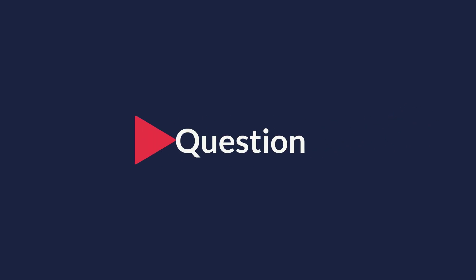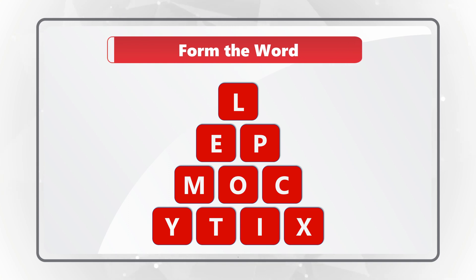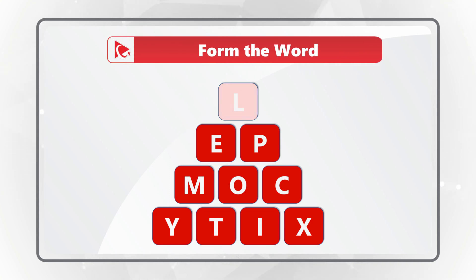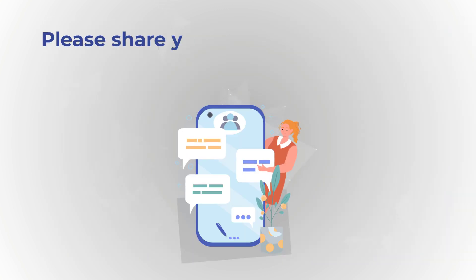Here's a question for you to practice. You're presented with 10 letters, and you need to form a word from the English dictionary using all the letters only once. The letters are L-E-P-M-O-C-Y-T-I-X. Give yourself a little bit of time, because there are 10 letters. Hint: the word somehow represents the fact that there are 10 letters. Please post your answer in comments so I can give you feedback.